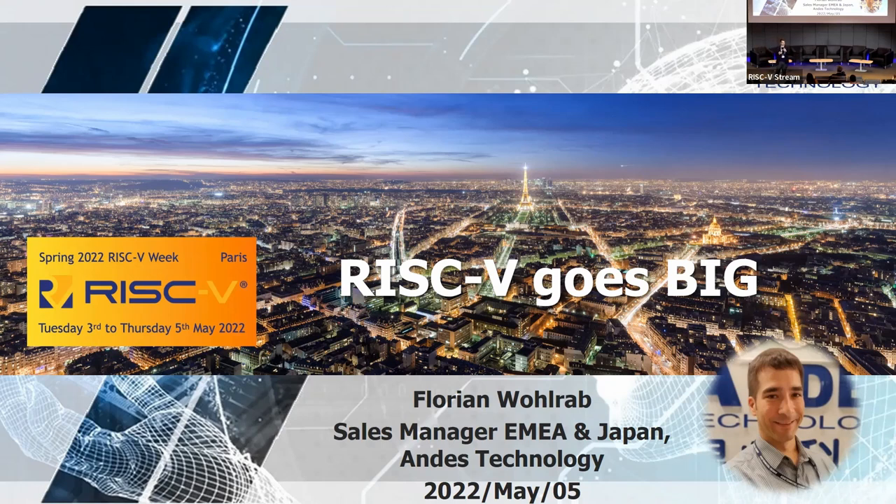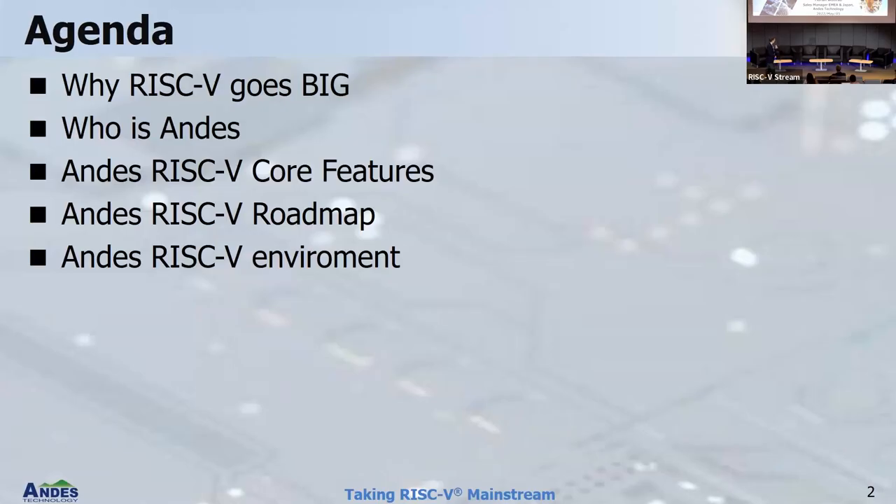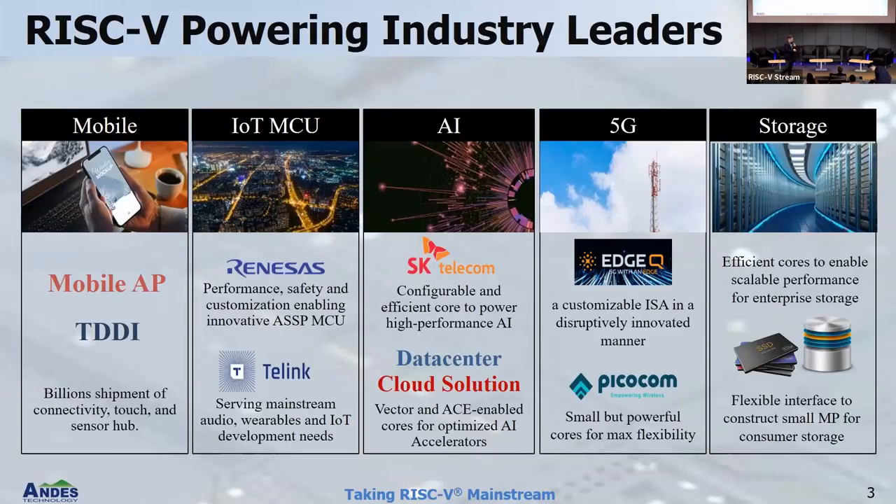I want to give you an idea, encourage you to see what the market is and what the real applications are, and then at the end I'll show you some of the products. There are kind of five big market trends we are seeing in the company I'm working for where RISC-V is driving. There is of course the mobile phone — Calista mentioned this — there are big companies making mobile phones and they are already switching to RISC-V.